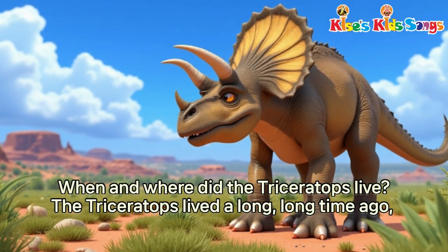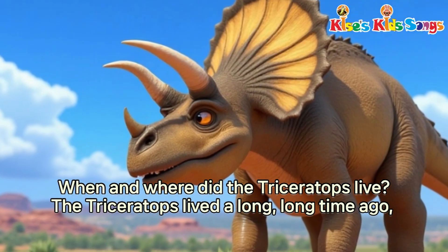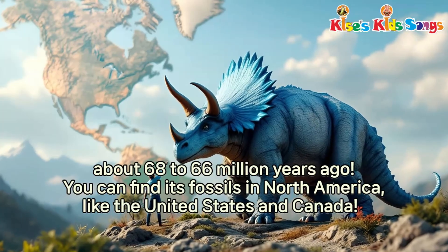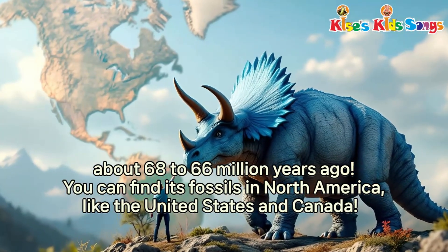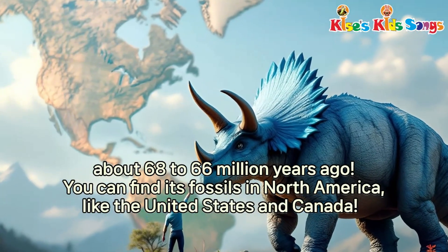When and where did the Triceratops live? The Triceratops lived a long, long time ago, about 68 to 66 million years ago. You can find its fossils in North America, like the United States and Canada.